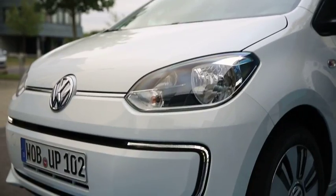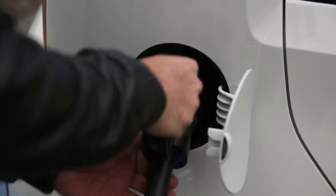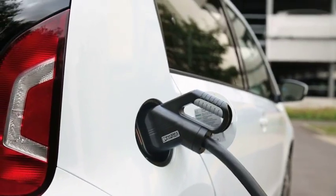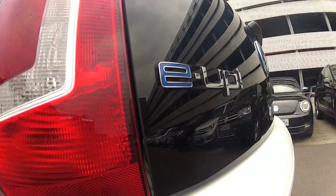Volkswagen proudly presents the new world champion of efficiency. The all-electric Volkswagen E-Up sets the benchmark, traveling 100 kilometers on just 3 euros worth of electricity — a new record.